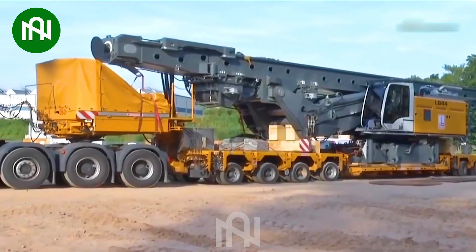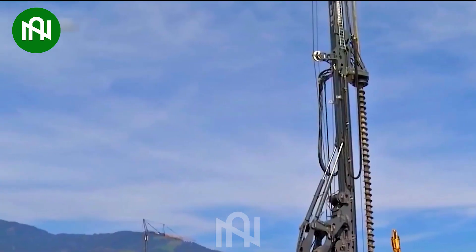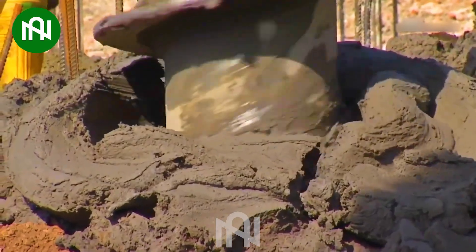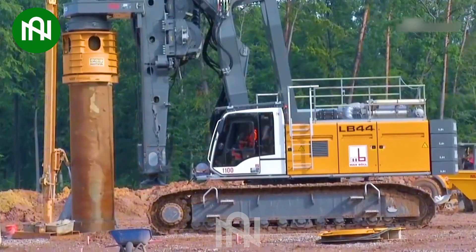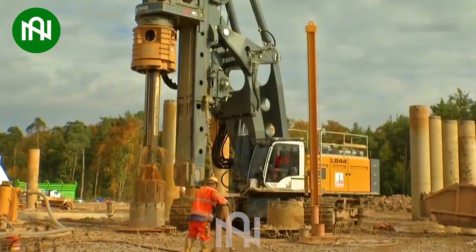A large drill rig is an extremely powerful industrial machine used for drilling holes. Through the combination of a powerful engine and high-quality drilling tools, a large drill rig has the capability to quickly and efficiently perform large-scale drilling tasks. This helps optimize production and save time in projects that require drilling into rock, soil, or other hard materials.